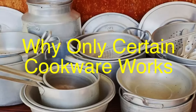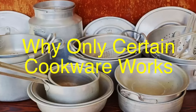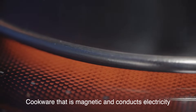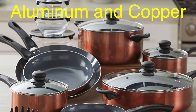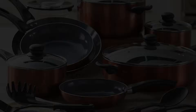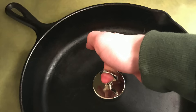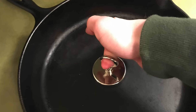You might wonder, why can't I use my trusty aluminum pot on an induction stove? The answer lies in the type of material. Induction cooking requires cookware that is magnetic and conducts electricity. Materials like aluminum and copper don't have the right magnetic properties. A quick hack to check if your cookware is induction compatible is to hold a magnet to the bottom of the pan. If it sticks, you're good to go.